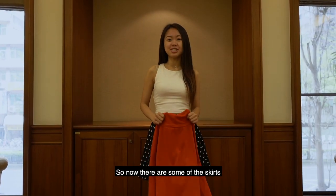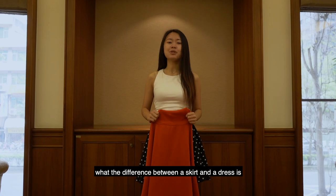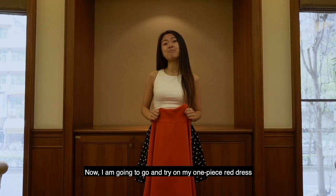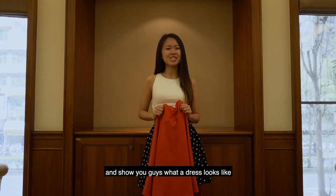So now, these are some of the skirts I wanted to share with you guys and show you the difference between a skirt and a dress. I'm going to go and try on my one piece red dress and show you what a dress looks like.